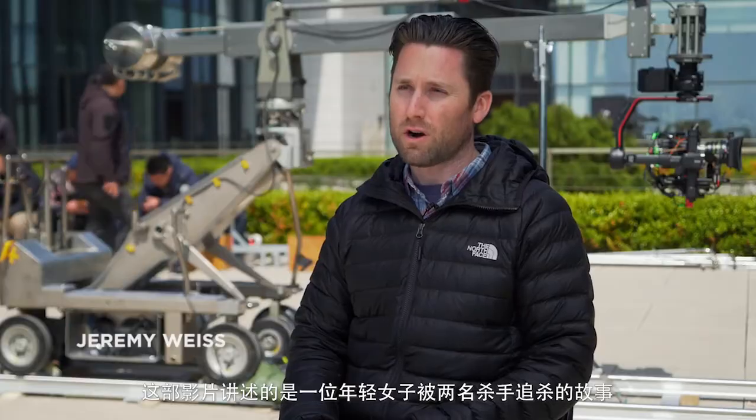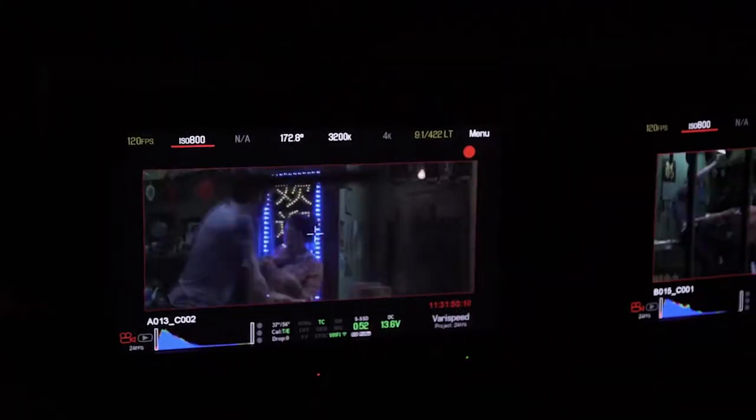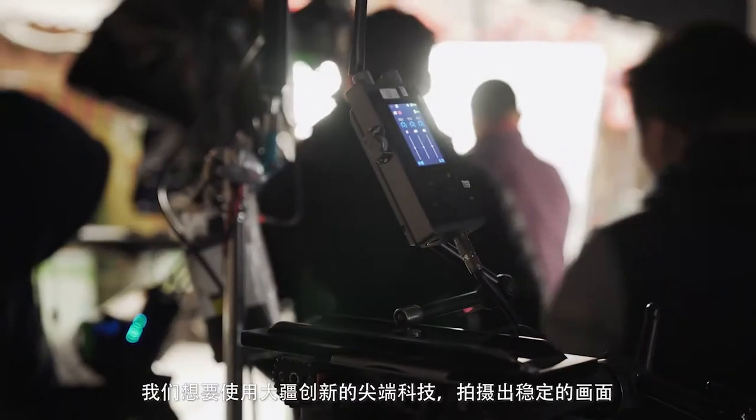This film is about a young woman who is targeted by two assassins. We've been tasked with wanting to utilize DJI's cutting-edge technology for image stabilization.